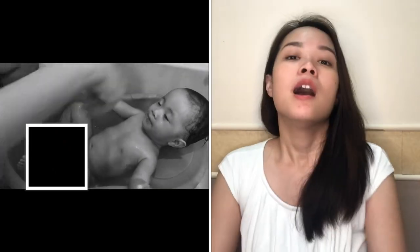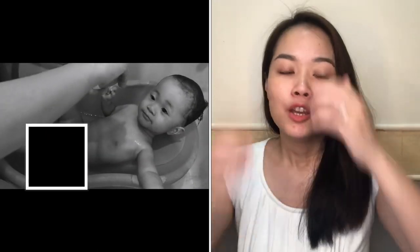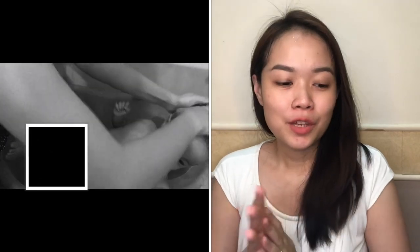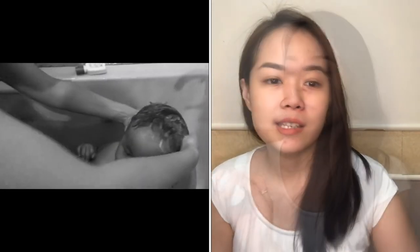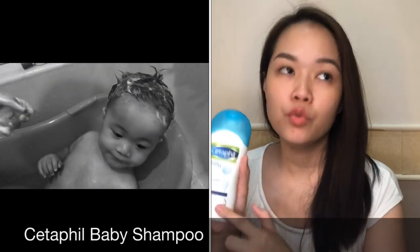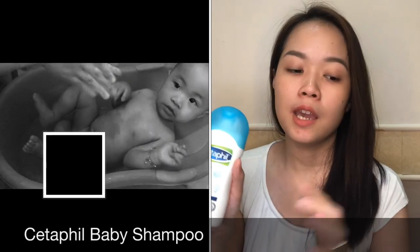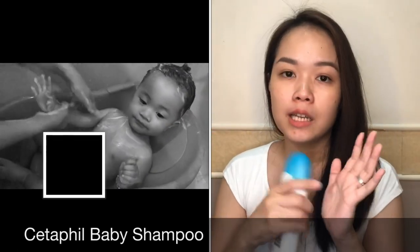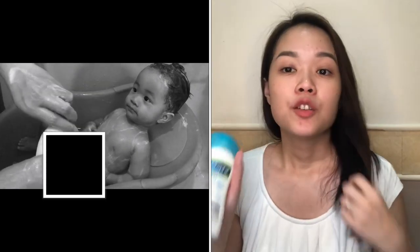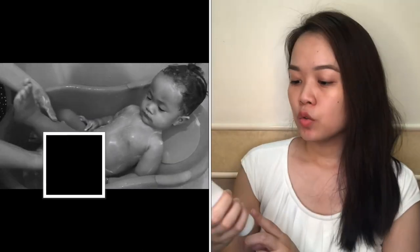Next is shampoo. At first, we didn't use shampoo because the baby is really sensitive. But when he got a little older — probably around 3 months — the soap we were using had no scent, and we wanted him to smell a bit nicer. We tried this Cetaphil Baby Shampoo with natural chamomile. It was okay, nothing bad happened to the baby, and his hair was smooth, soft, and smelled nice. I highly recommend this. You'll think it's pricey, but it lasts so long — you just put like a 25-cent-coin-sized amount in your palm, rub it a little to make bubbles, and a little goes a long way. It lasted us around 11 months because we only shampoo in the morning — at night, we don't shampoo the baby. This is a good product.